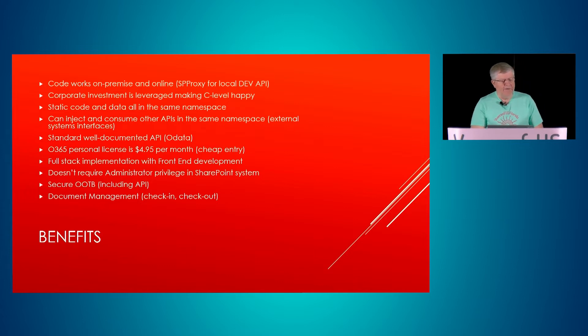The benefits are that the code works on-premise and online. We use SP Proxy — an NPM solution for local dev as an API proxy. Corporate people really love this because it leverages SharePoint they've already spent money on. The static code and the data are all in the same namespace, so you don't have any cross-site or CORS problems.